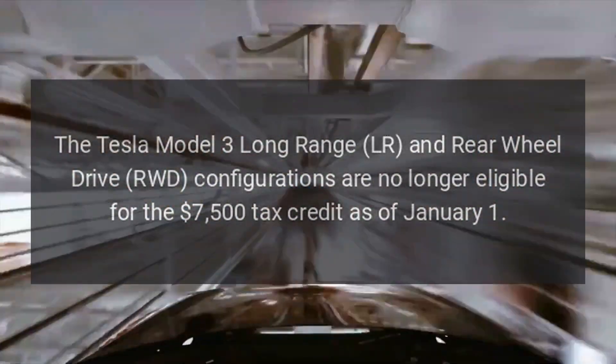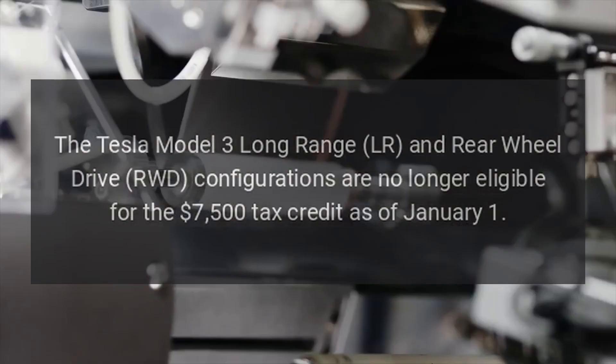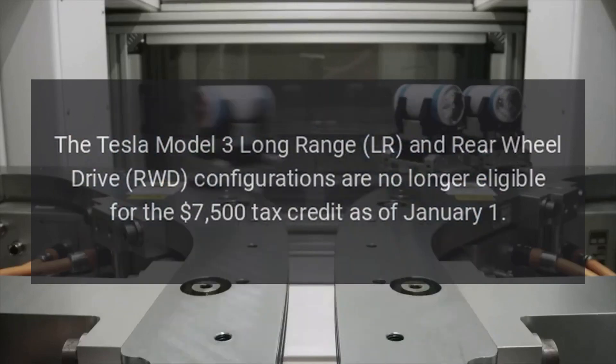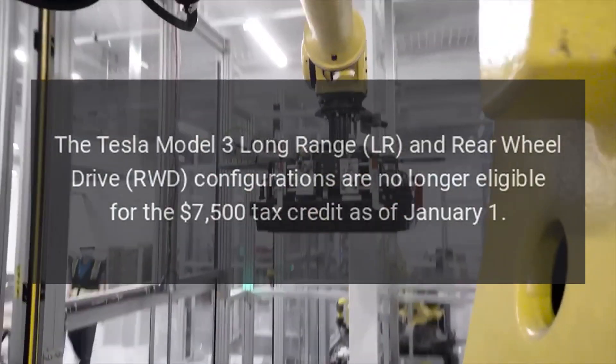The Tesla Model 3 Long-Range (LR) and Rear-Wheel Drive (RWD) configurations are no longer eligible for the $7,500 tax credit as of January 1.